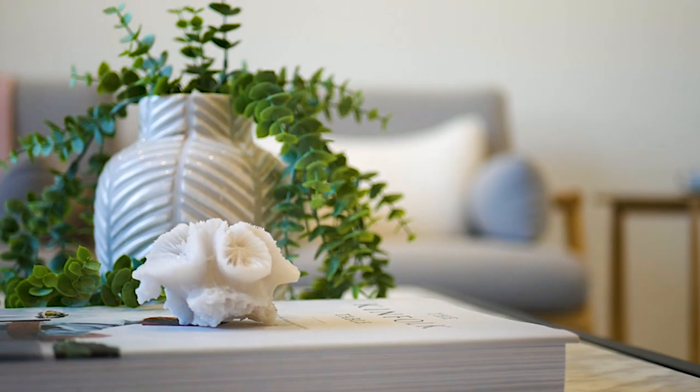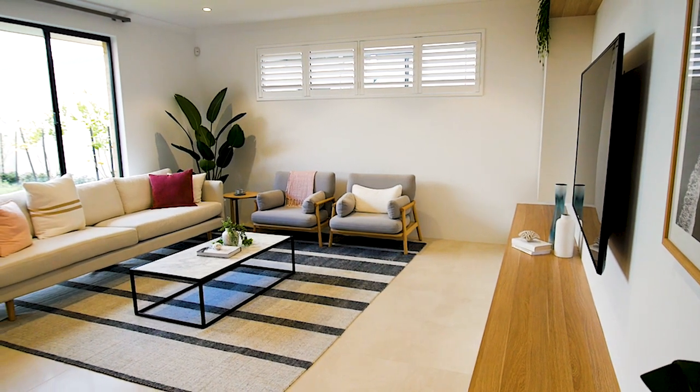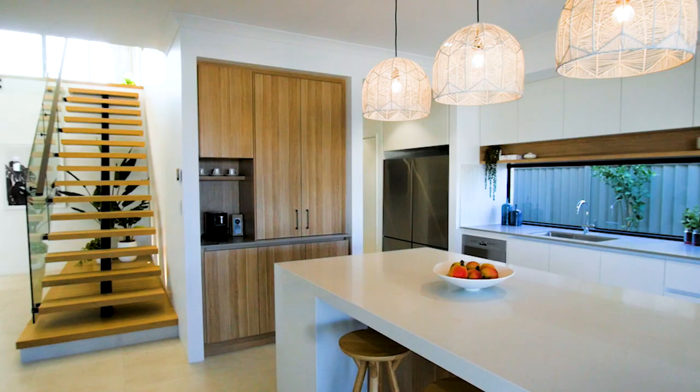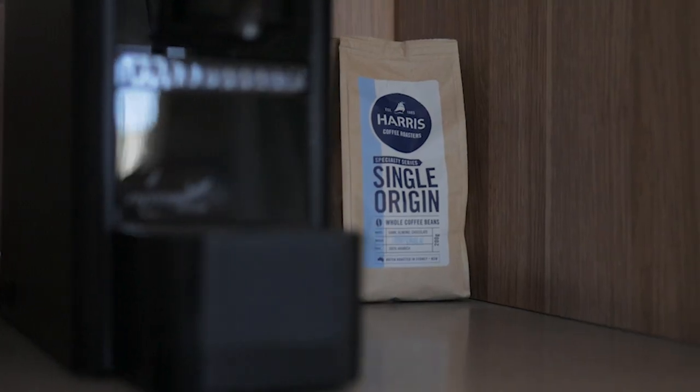We love thinking about how people are going to use their homes. A great example of this in the Vista is the appliance cupboard in the kitchen. It's a great place for you to store your coffee machine or your blender, and you can close the doors and hide them away.